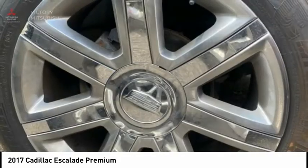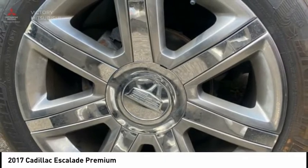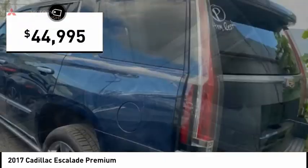yet effortless performance combined with advanced luxury and technology that's on the leading edge of the industry makes the Escalade an easy choice and is priced below $45,000.